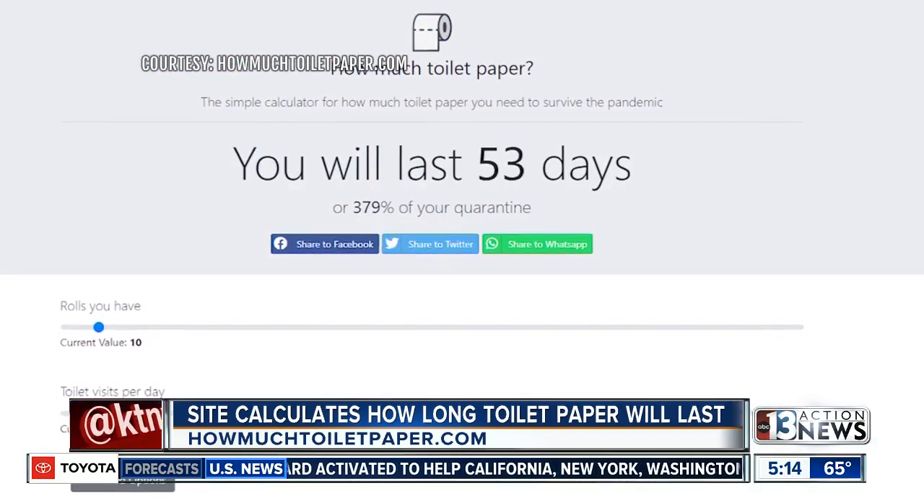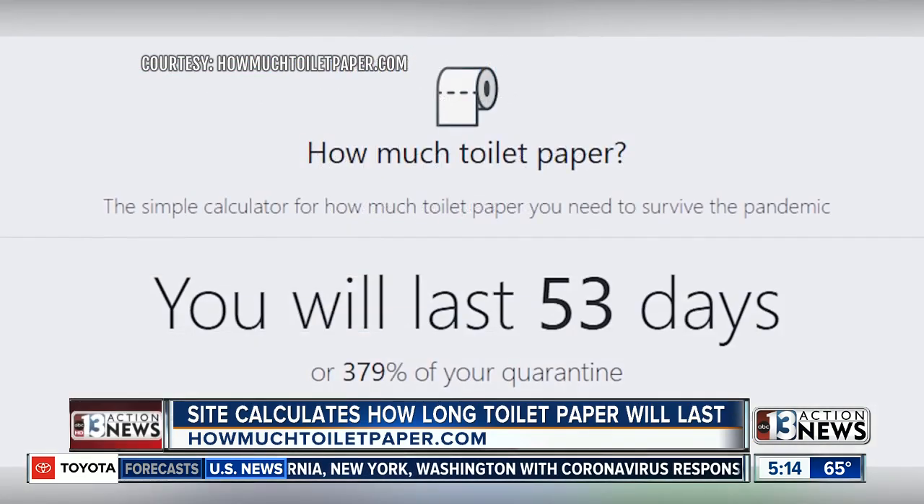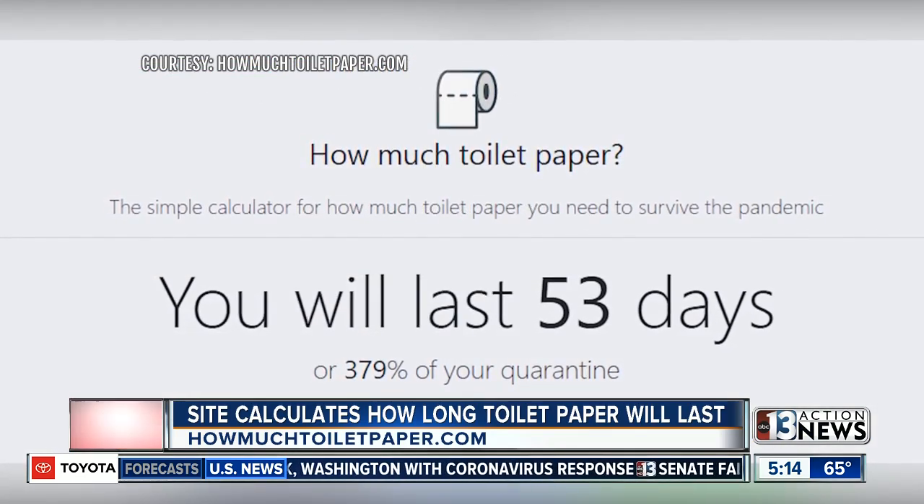A new website has been designed to help with the toilet paper crisis. Just go to toiletpaper.com, enter how many rolls of toilet paper you have, then enter how many times you visit the bathroom. It'll then calculate how much toilet paper you need to survive the pandemic.